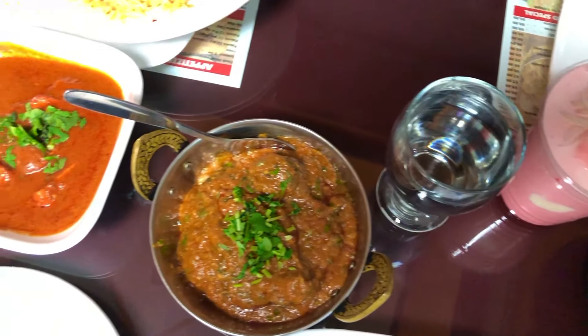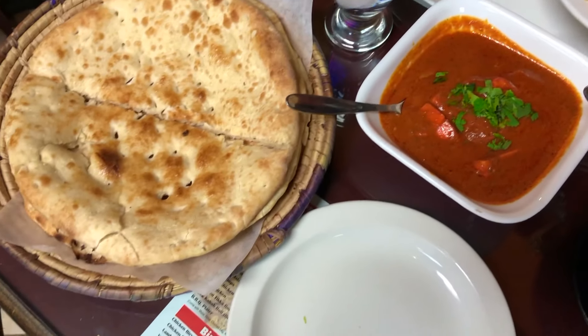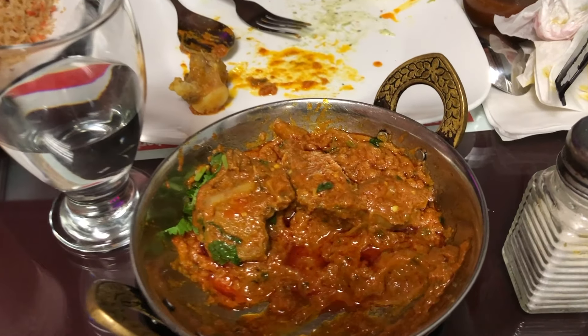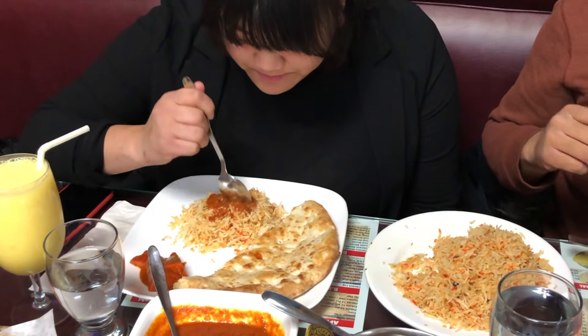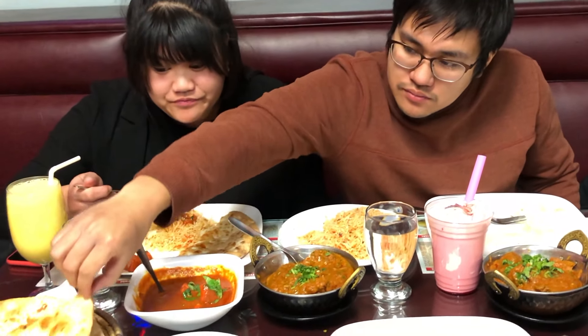We ordered two of their famous dishes — one was the biryani and the other was chicken tikka masala. Both dishes came with complimentary naan bread, and we substituted one naan for rice. It also came with salad. She is trying the chicken tikka masala with the rice.